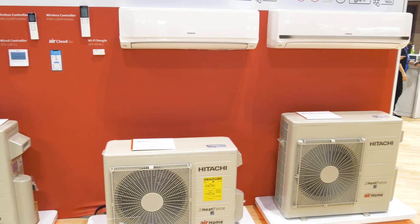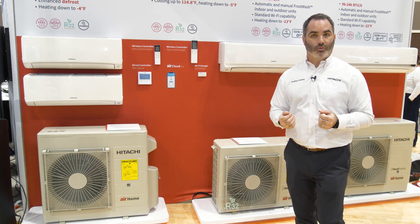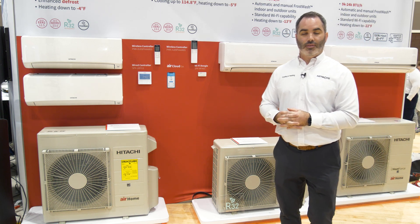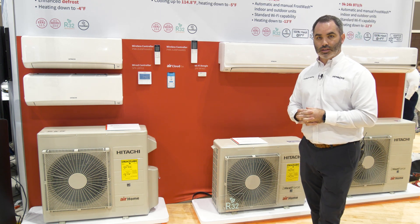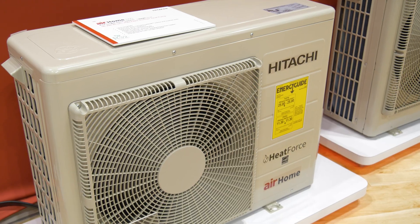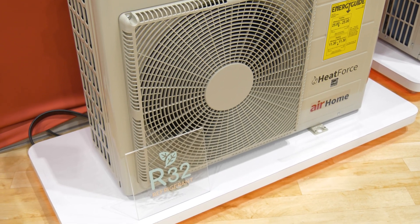In addition to our frost wash technology, we're also improving our operating ranges. We're taking just about the entire line down to a minus 13 rating, and sometimes even into minus 22. None of our heat pumps will ever shut off on a hard temperature — as long as those pressure safeties in our equipment are safe, we'll keep on running.